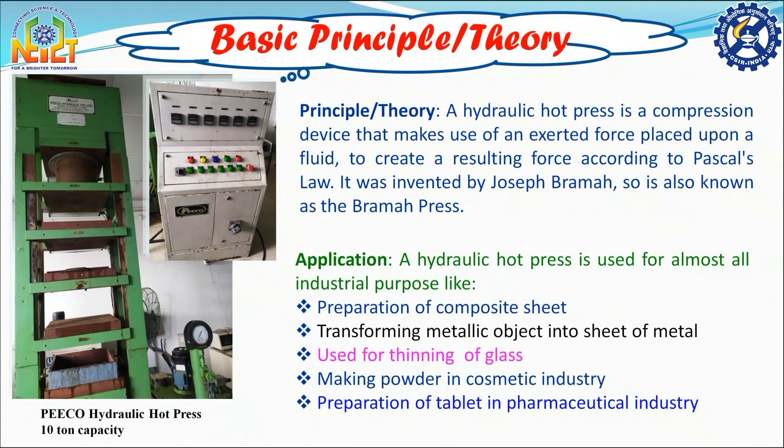For the same reason it is also well known as Brahma press. It finds its application in almost all industrial purposes, such as for preparation of composite sheets or boards, for transforming metallic objects into sheets of metal, thinning of glass, for making powders in cosmetic industries, and most importantly, for preparation of tablets for medical use.